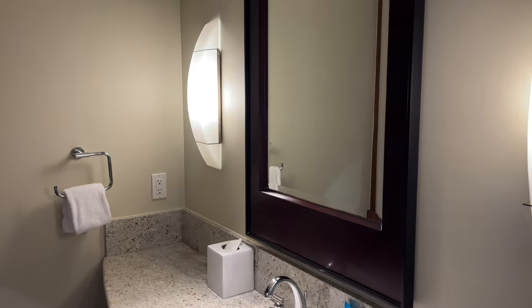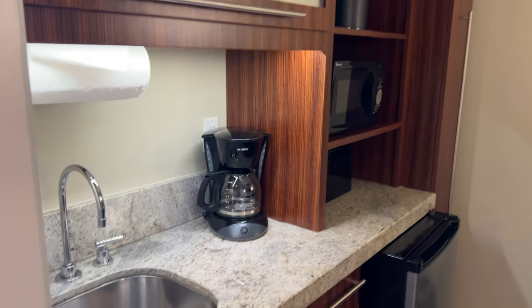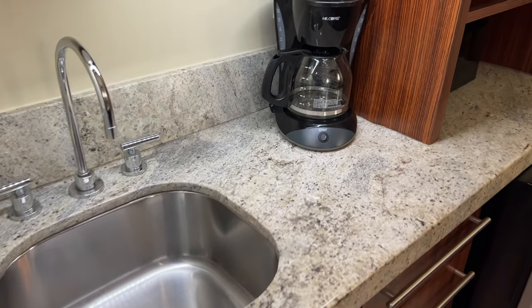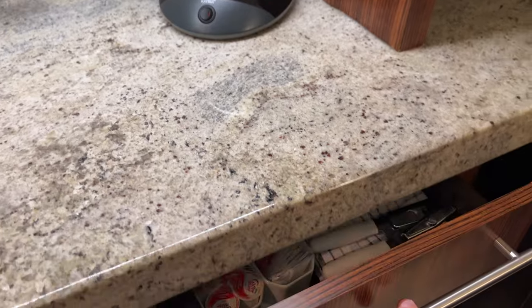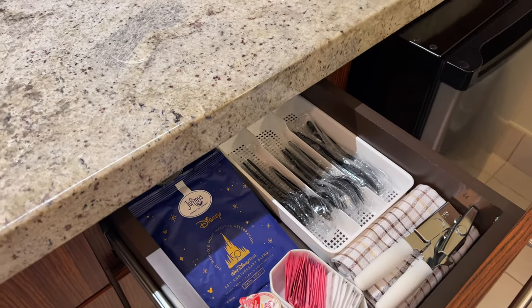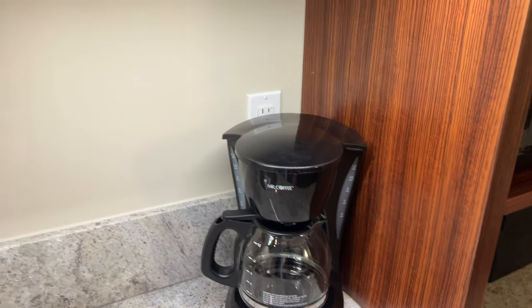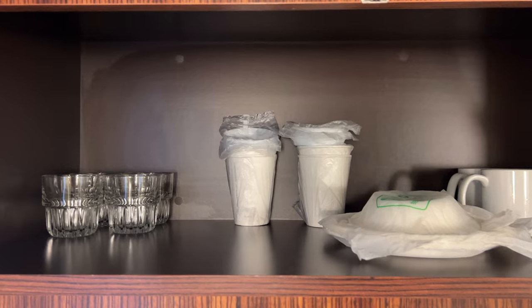Directly across from the sink area is your kitchenette. You've got another sink right here with a countertop. There is a full-size coffee maker, and down in the drawer they have Disney coffee, all the creamers and sugars, plasticware, things like that. In the cabinet up above the sink you'll find glasses and mugs as well as paper plates, bowls, and cups.